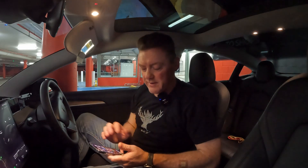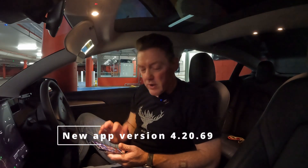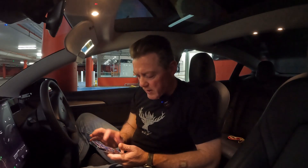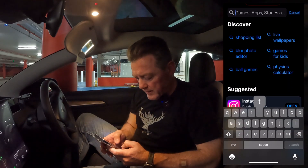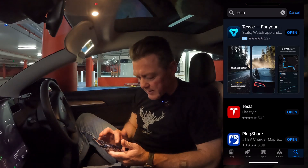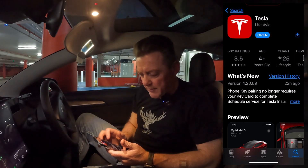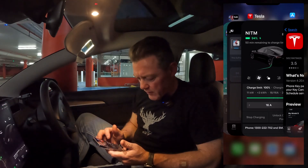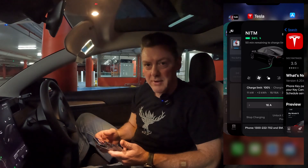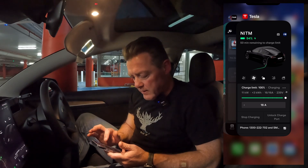G'day guys, Matt here from Not in the Manual. Today I wanted to make a quick video on the Tesla app update — there's been a pretty cool change. If you're not sure how to update your Tesla app, go to the App Store or the Google Play Store and search for the Tesla app. This is the only way you can update it — it doesn't automatically update. You go into the app screen and it will say 'Update' there instead of 'Open.' They do that for security reasons so your app is only updating when you want it to and it's not interrupting your connection with the car.